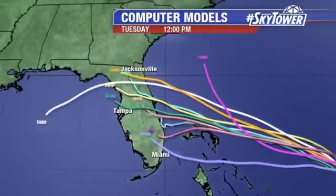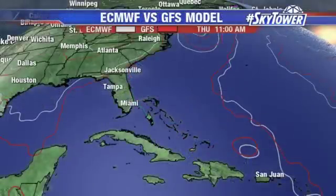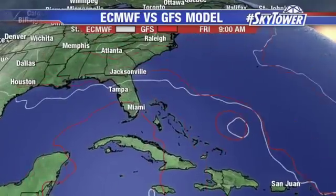So how that turn happens is going to really determine where this makes landfall. That's why you're seeing more and more of that spread across the state. But the major computer models are starting to come more into agreement — not just in the short term, but we're starting to see more consensus in that longer term, giving us a little better confidence that this track is going to work out.